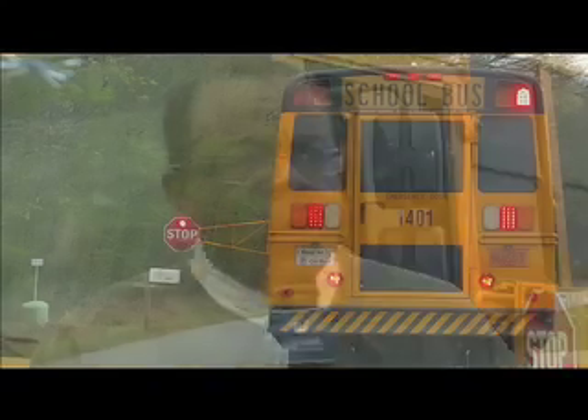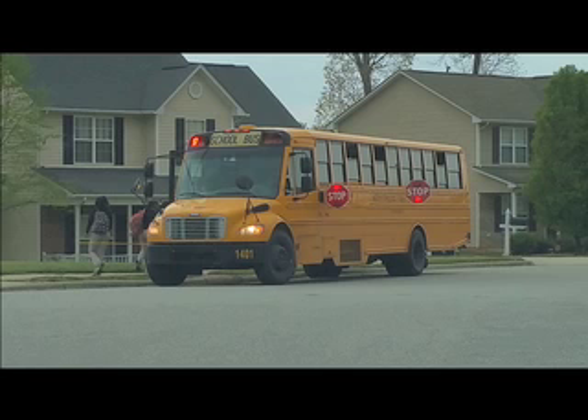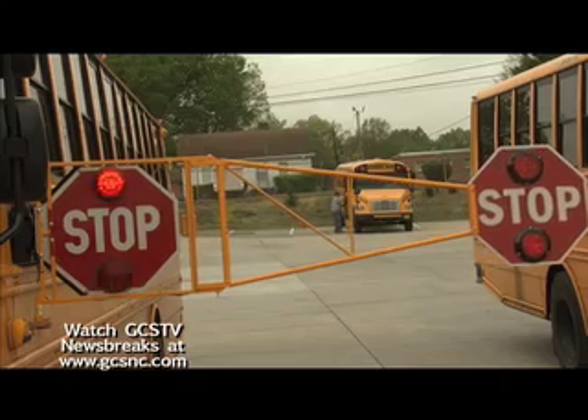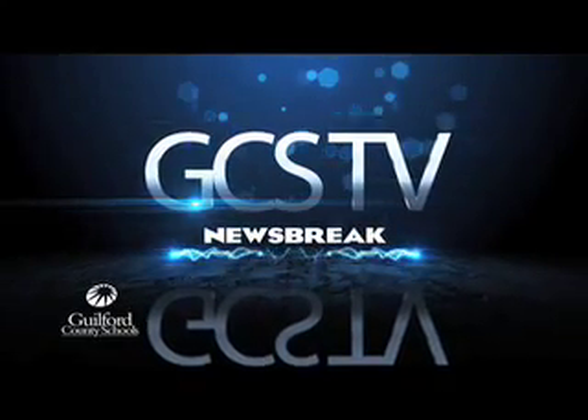We can't put a price on the safety of children. State House Representative Ralph Johnson has already sponsored a bill to make these stop arms mandatory for all school buses in North Carolina. Motorists unfortunately claim that they don't see the stop sign as it is currently. What I'm proposing is to provide this six-foot stop arm out so the motorists can't claim they didn't see it. The bill, which has already passed its first reading in the House of Representatives, will now go to the Judiciary Committee for further review. This has been a GCS Newsbreak.